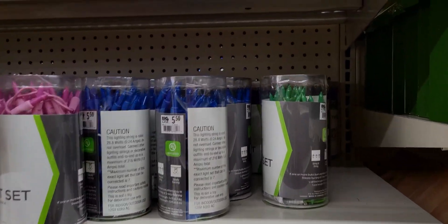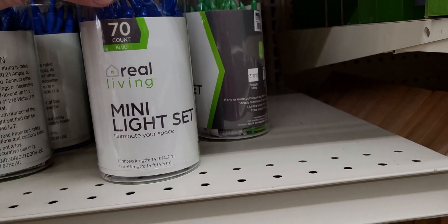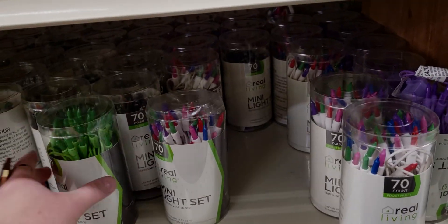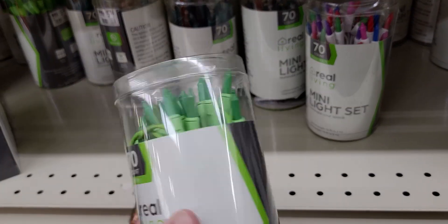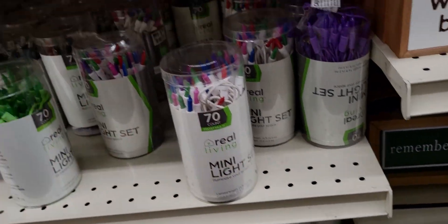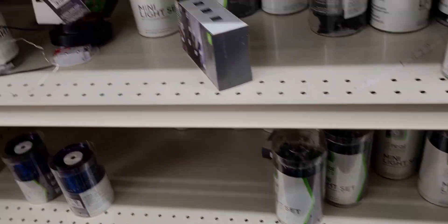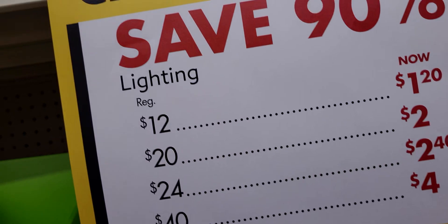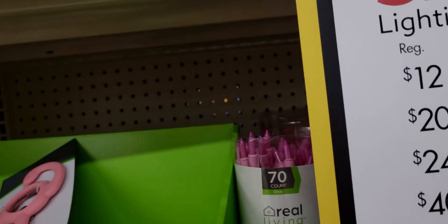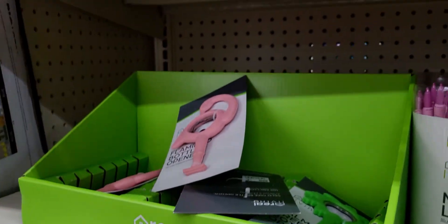The green lights would be cute for St. Patrick's Day themed trees. The multicolor ones and pink are 55 cents — I'm definitely getting a couple. They have bowls — 60 cents for a four-pack of bowls, that's a great deal.